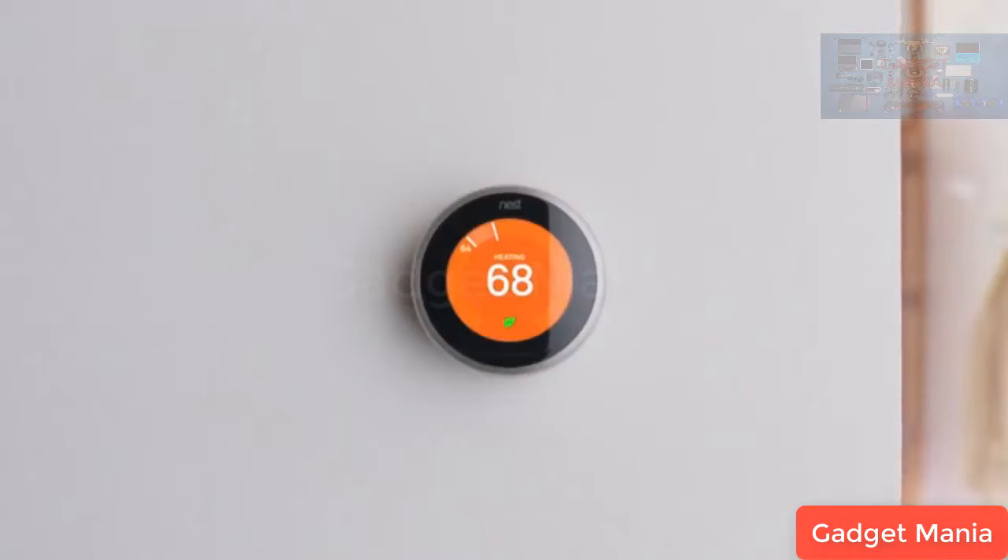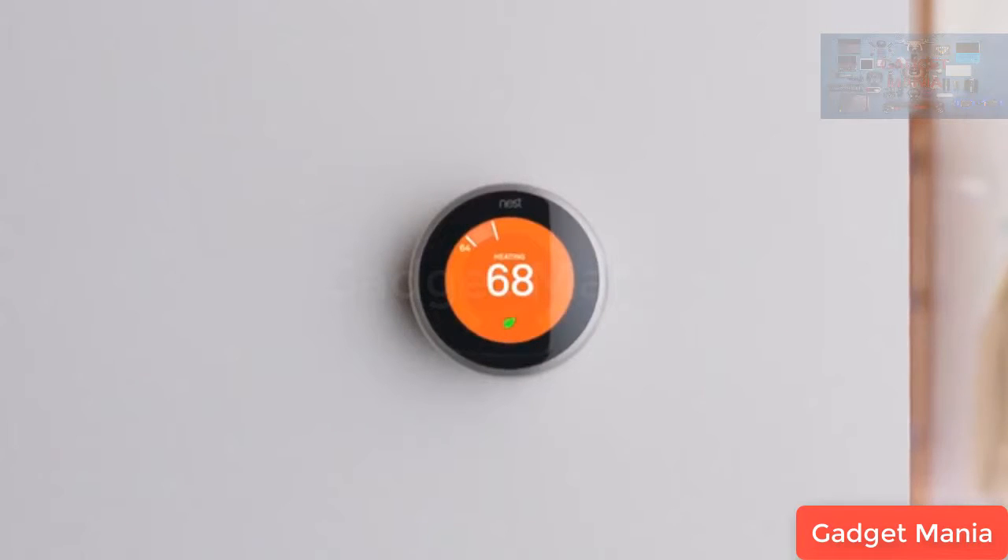The SomniCloud syncs with Nest and EchoB thermostats to automatically set your thermostat to the perfect ambient temperature. After a preset time, the lights will automatically fade out, providing a dark sleep environment. As the SomniCloud recognizes that you're drifting off to sleep, it will slowly fade out all audio.